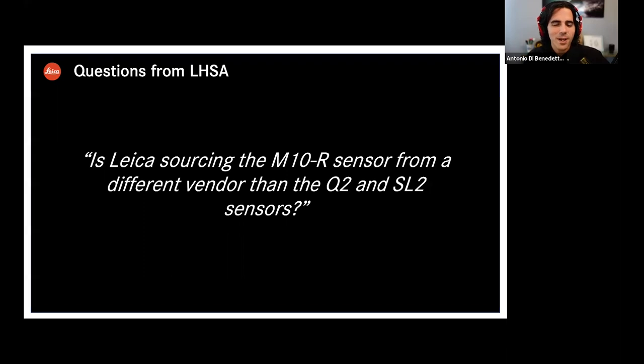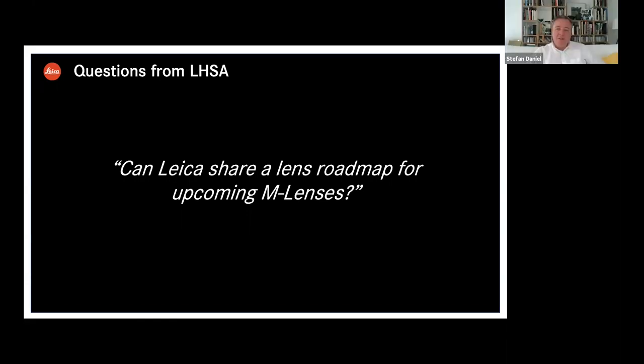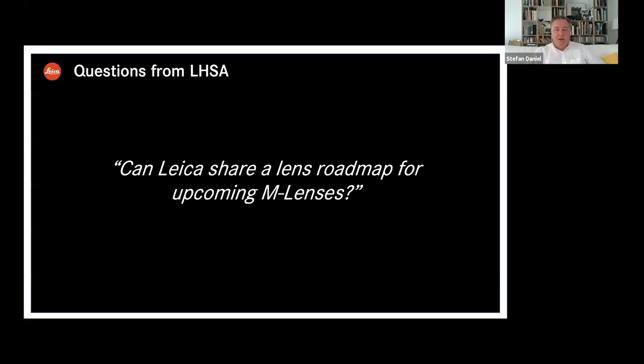Can Leica share a lens roadmap for upcoming M lenses? It's another teaser, but I couldn't resist — there will be very interesting new lenses coming up. Not this year, but maybe early next year I can tell you, but I can't be more specific. No worries, Stefan — I had to try.